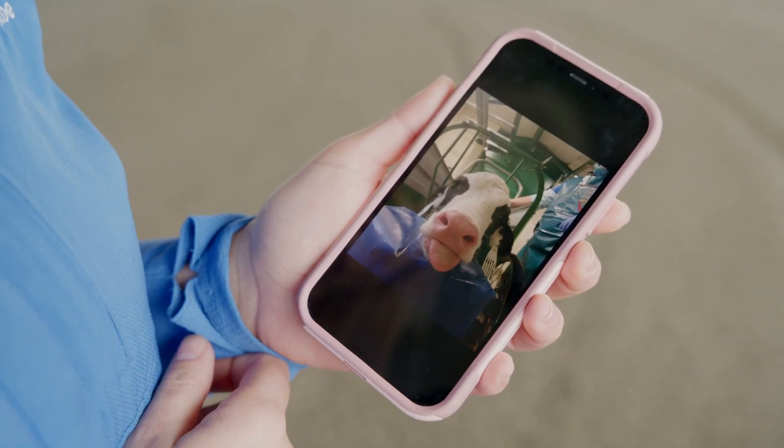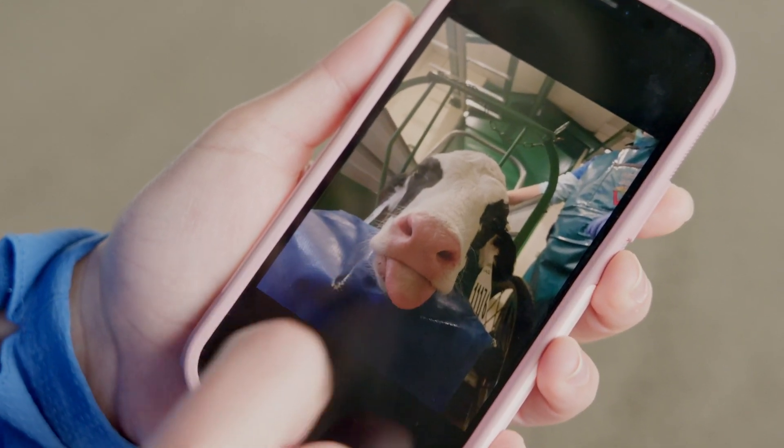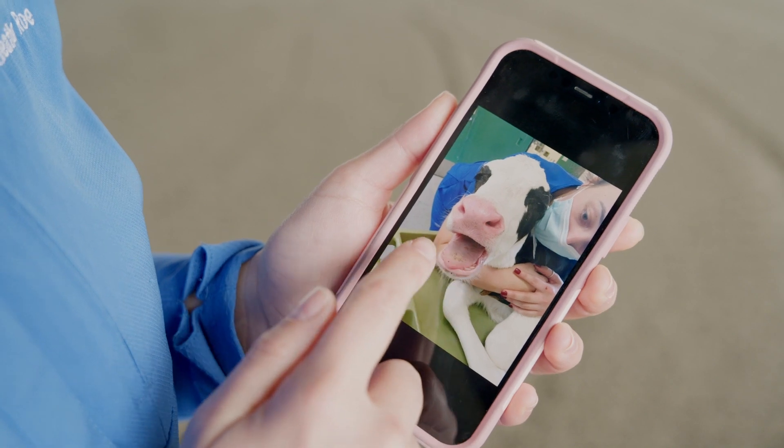This is when Potato first arrived to us. As you can see here, one of the first things we noticed was that her tongue was hanging out, and the other thing we noticed was her inability to really close her jaw.